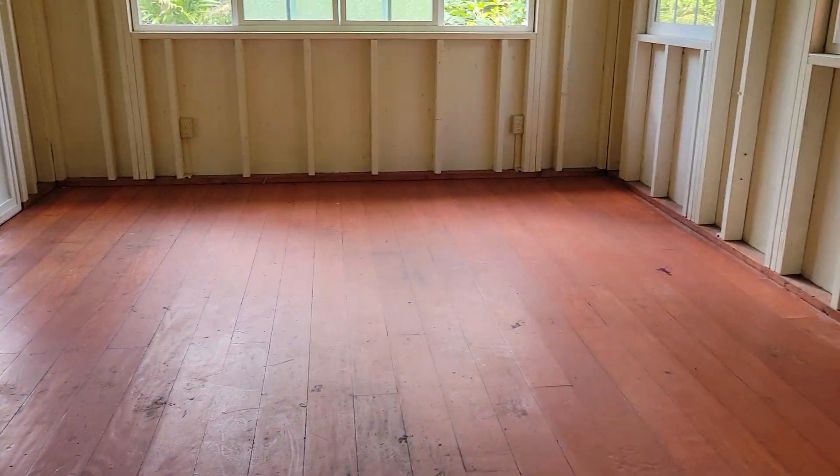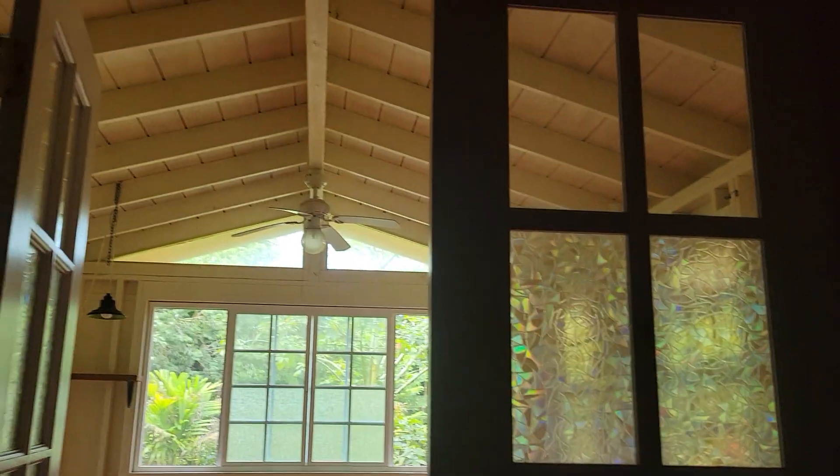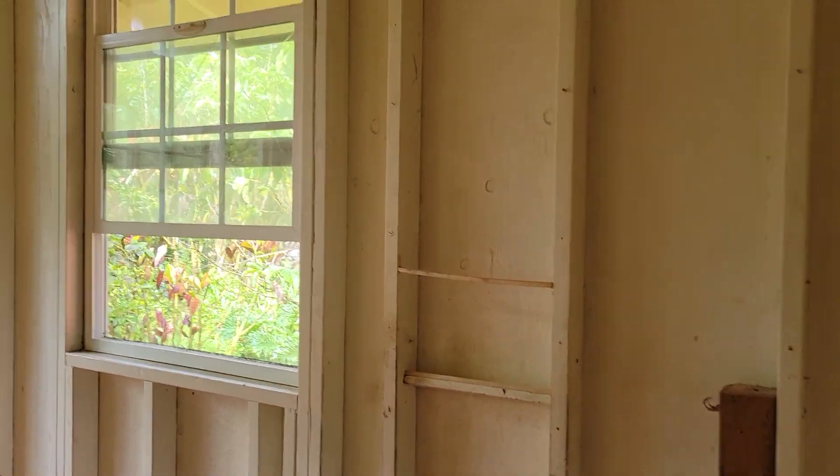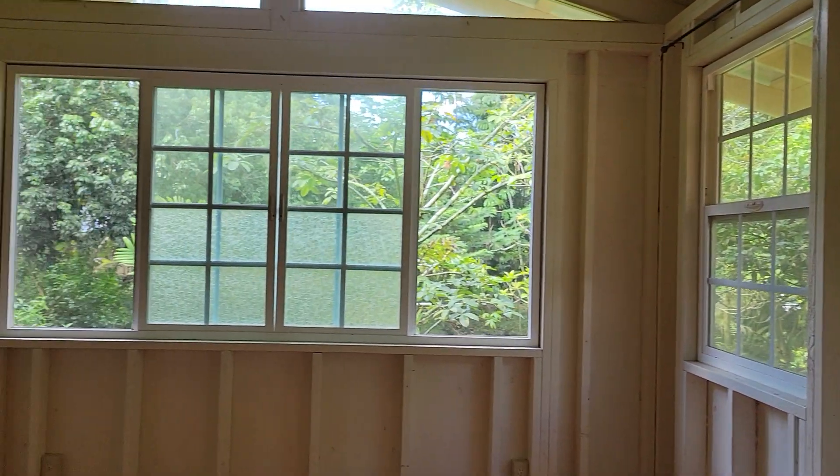This walks through a French door into a large room — would be the bedroom. No sheetrock, but painted.